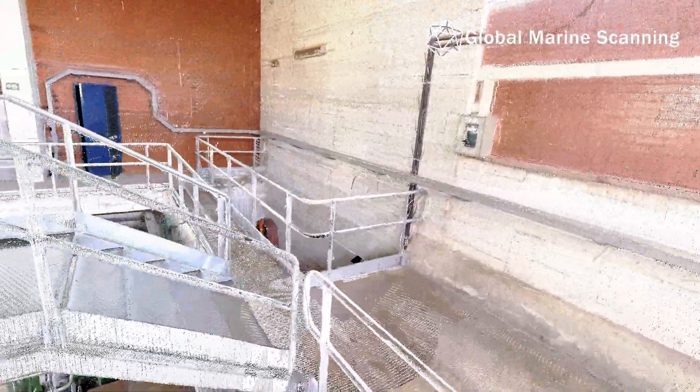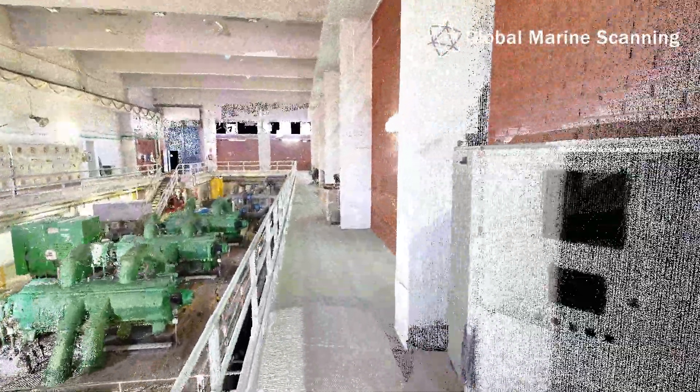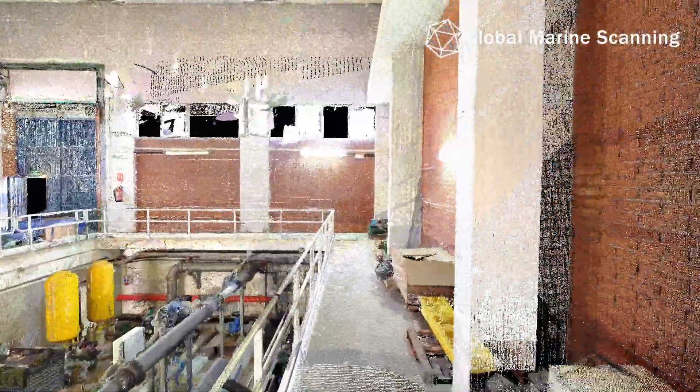3D scanning makes design work easier and allows engineers to work in a highly efficient manner. It positions industrial companies to be prepared for the future, when 3D engineering is the standard.